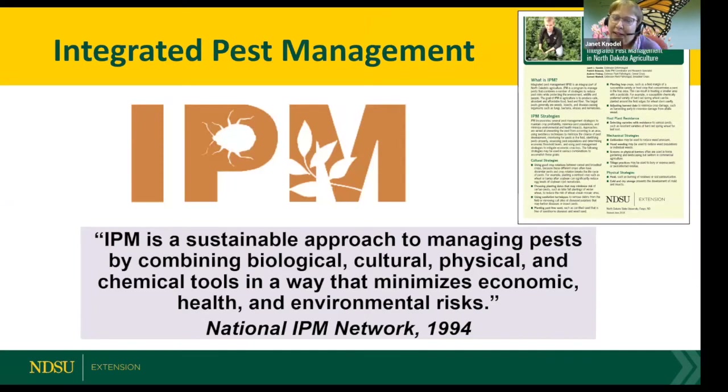One of the things I always emphasize in my program is Integrated Pest Management, IPM. It's a sustainable approach to managing pests by combining biological, cultural, physical, and chemical tools.